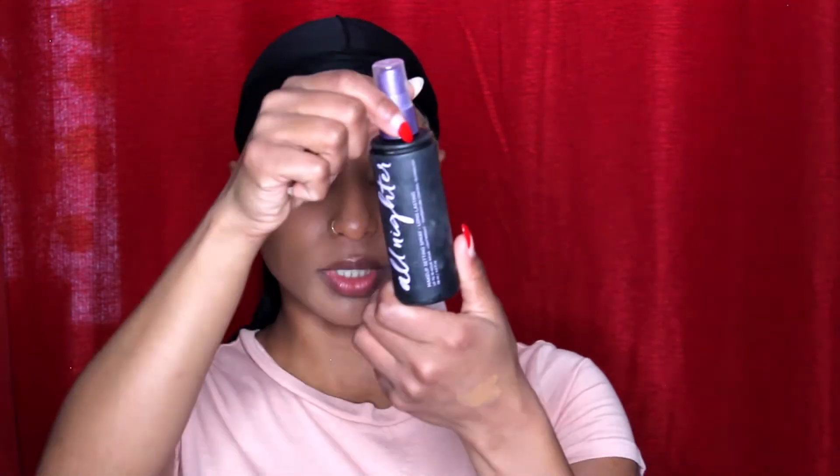Now I'm going to take my NYX self brush, and I'm just going to spritz my foundation a little bit with my Urban Decay All Nighter, and you want to press that in also.